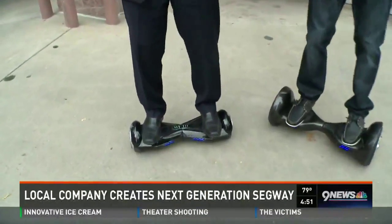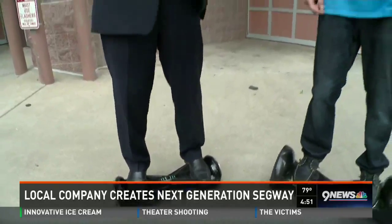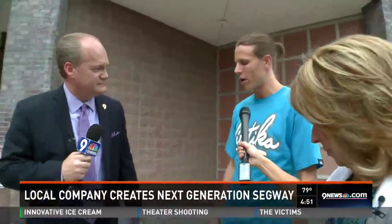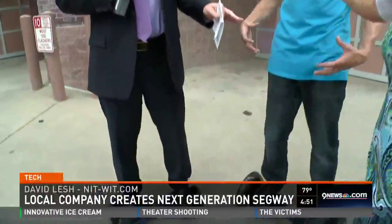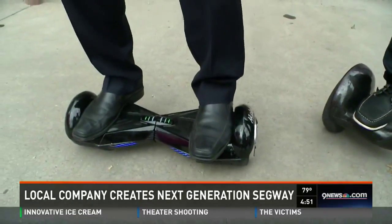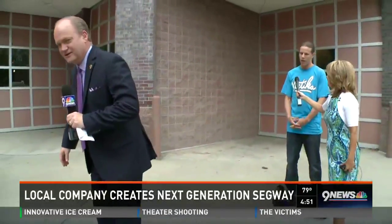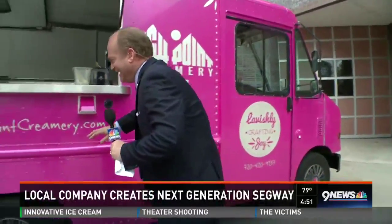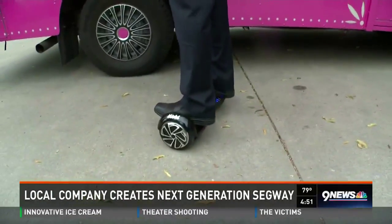Getting off is easy — you just step off. Getting on is equally straightforward. We wanted to invent something portable that people would have fun with. I tried similar devices and wasn't happy with them — they were low-end with bad quality components. We wanted something bigger and better that could really handle whatever you throw at it. People are raving about this. We're introducing them for $699 on nitwit.com — less than an iPhone — and they're a lot of fun.